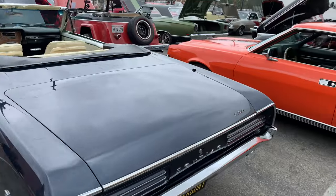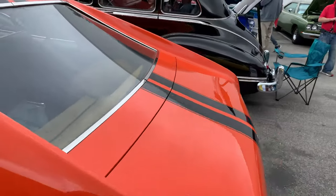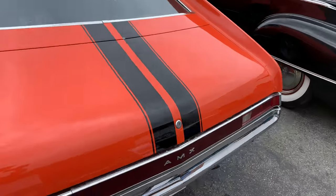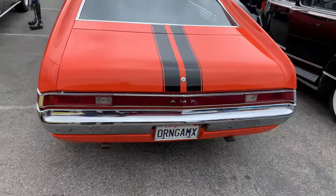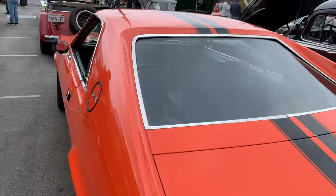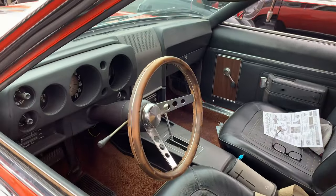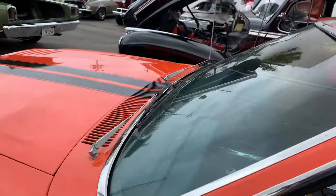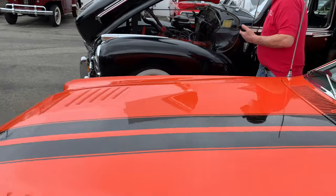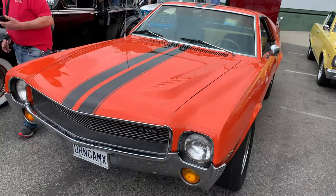The 66 GTO. Nice little AMX — this guy actually wasn't in the club, but we made sure we hooked him up with the information for the SoCal Rambler Club. We're on Facebook. He said he's owned this car for many years — like 35 or 40 years he's owned this car.